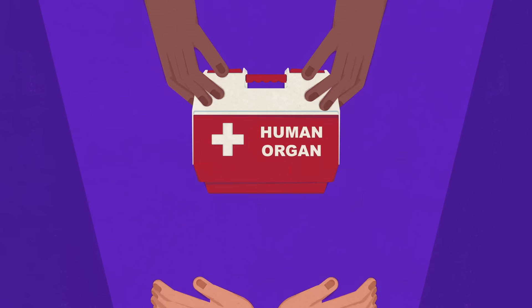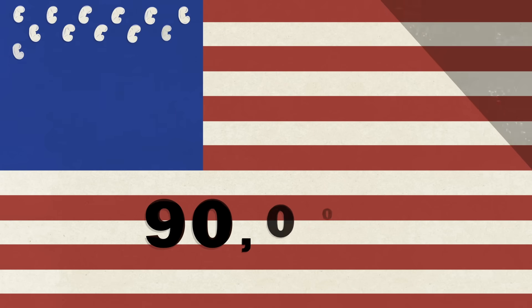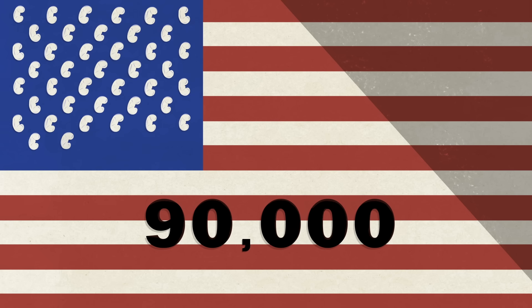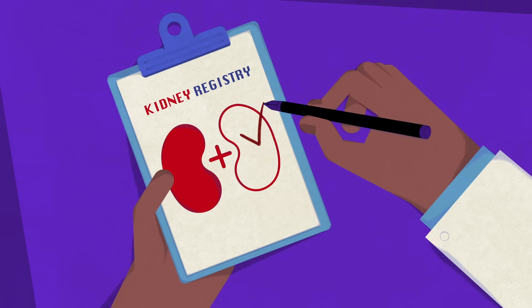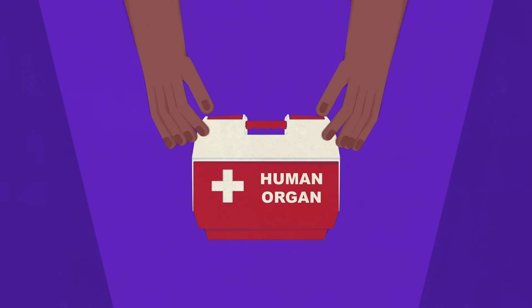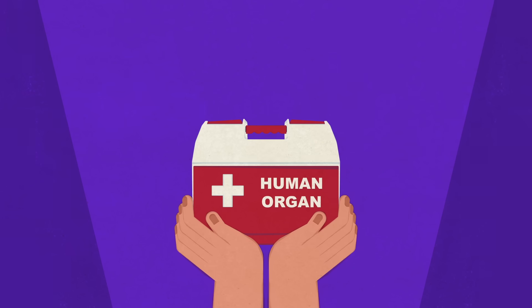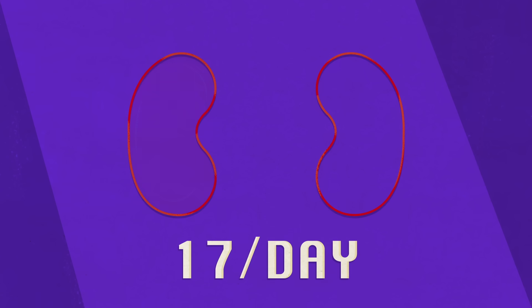But not all patients will have a willing, living donor. In the U.S. alone, around 90,000 patients sit on the national waiting list to be matched with a kidney from a deceased donor. While many people register as organ donors, only 0.3% will lose their lives in circumstances that allow for organ donation. Due to this organ shortage, about 17 patients die every day waiting for a new kidney.